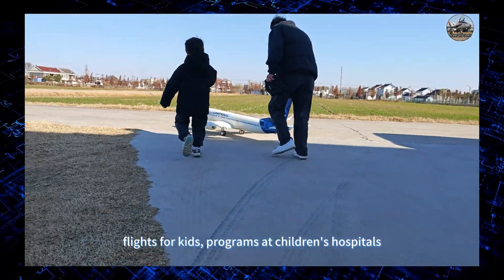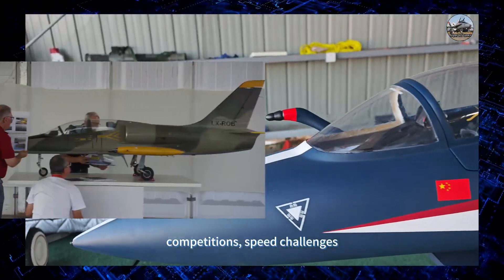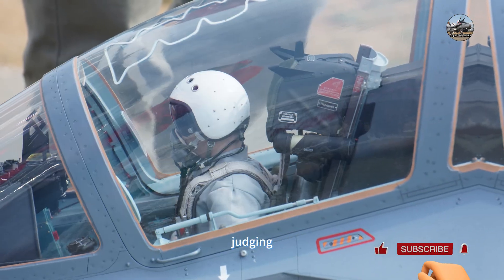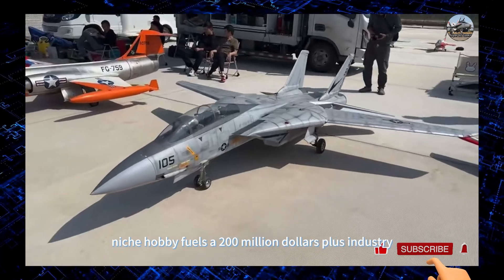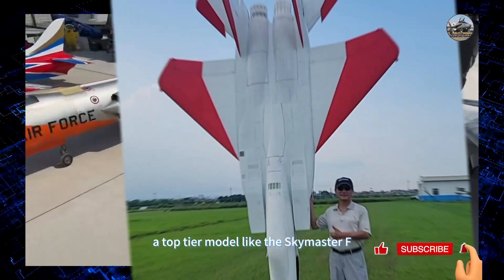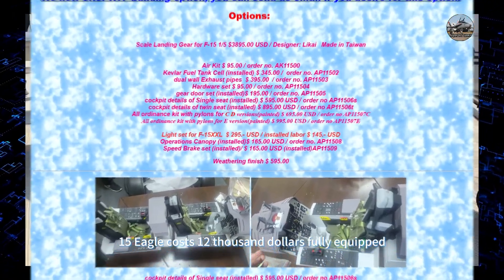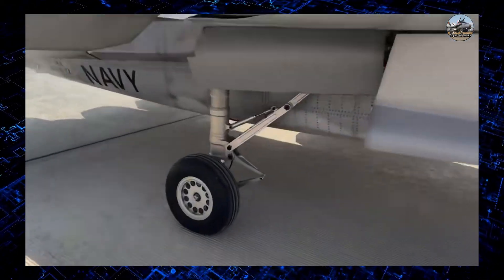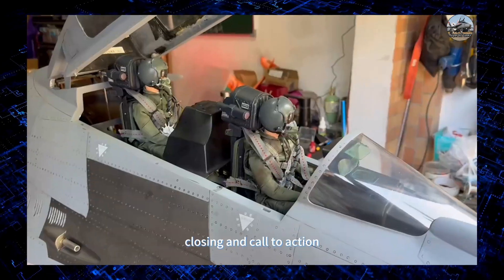Community events include charity flights for kids programs at children's hospitals, speed challenges, aerobatic contests, and scale-realism judging competitions. Economically, this niche hobby fuels a $200 million-plus industry. A top-tier model like the Sky Master F-15 Eagle costs $12,000 fully equipped, but you can build a basic jet for under $3,000.